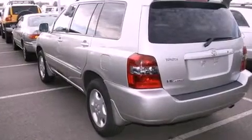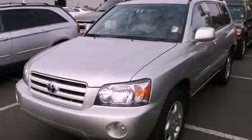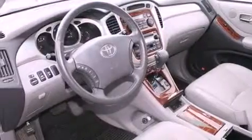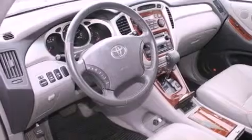All of the following features are included: a split folding rear seat, cruise control, a rear window defroster, a CD player, a passenger-side vanity mirror, traction control, an anti-lock braking system, side impact airbags, a keyless entry system, and air conditioning.